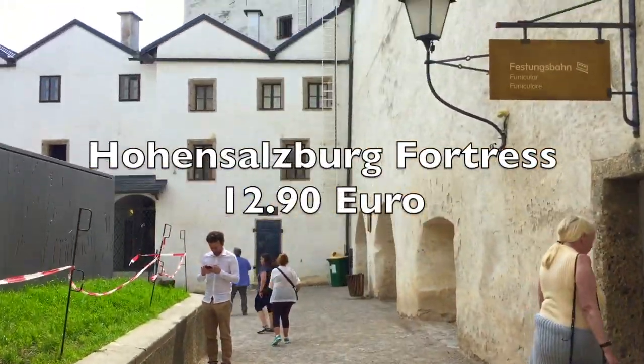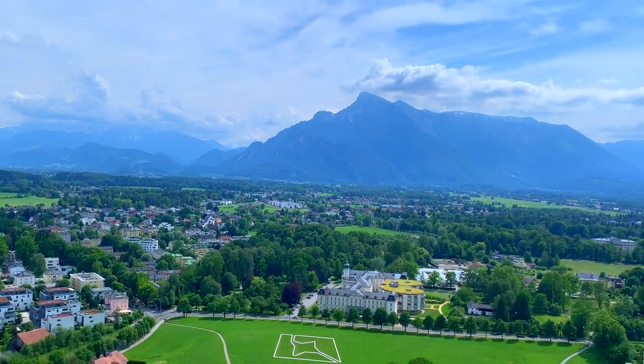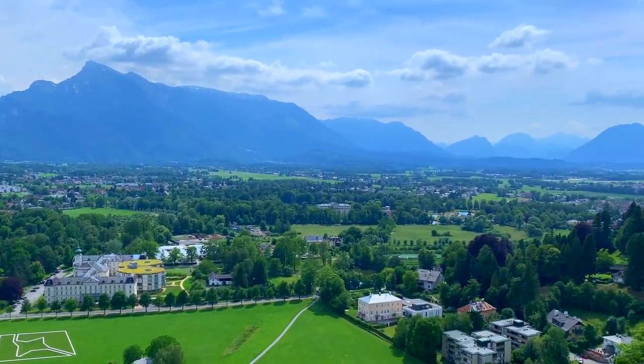Next, we checked out the Hohensalzburg Fortress. You have to take a funicular to go here. The view was also pretty nice from the fortress and there are several museums to see here.